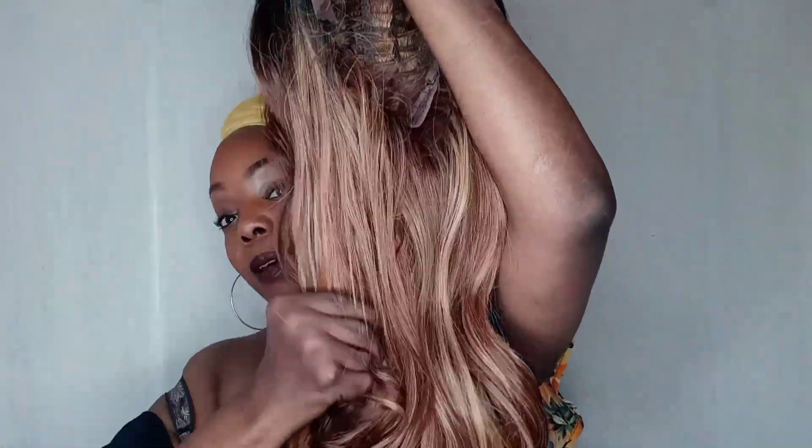This one is invisible lace HD 13 by 6, pre-plucked, 100% human hair master blend. With the master blends, you can treat it like human hair — I don't think you can dye it, but everything else you pretty much can do. The color we're working with today is balayage caramel. Here she is out of the pack — she does come with baby hair, and it's like a deep body wave with spiral curls. She has two combs on the side and one comb in the back, plus adjustable straps.